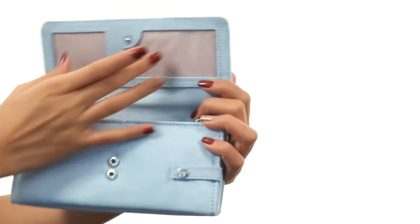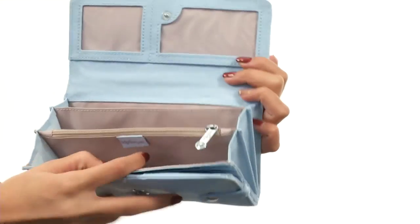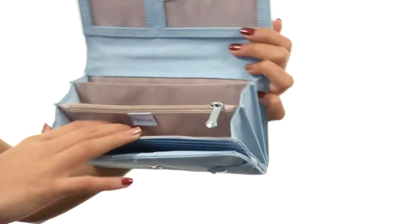If you open it up right here at the top, we have two ID windows in case you have a double identity — just kidding. But if you open it up, it does open accordion style and it gives you many compartments to help you stay organized with your bills.